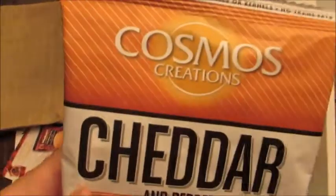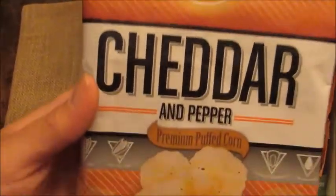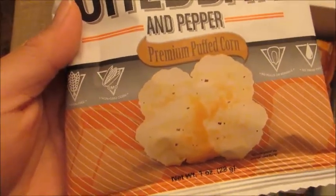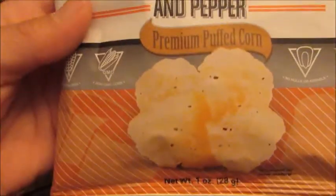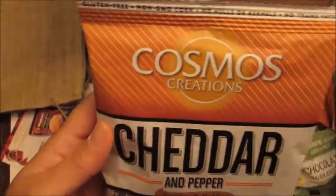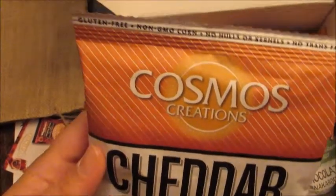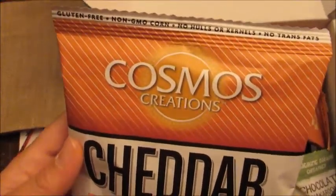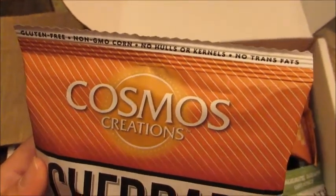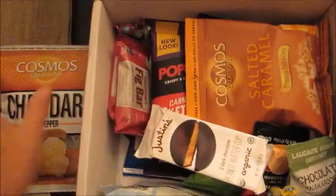So on top we have this Cosmos Creations Cheddar and Pepper Premium Puffed Corn. It kind of looks like Cheddar Pirate's Booty sort of concept with a little puffed corn, but this is the cheddar and pepper flavor. I definitely know I'm going to like these a lot. I've had several things from this brand and it is delicious. It's gluten-free, non-GMO corn, no hulls or kernels, and no trans fat. This all looks really good.